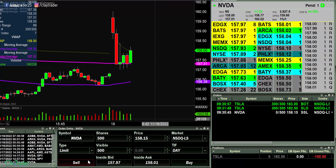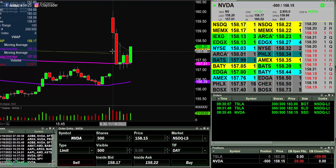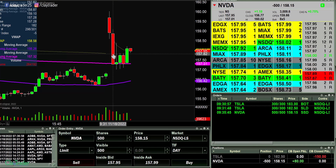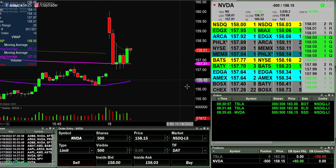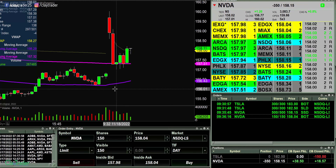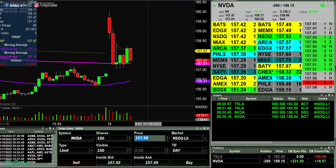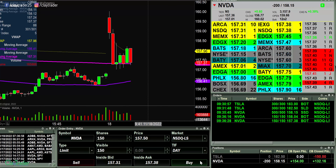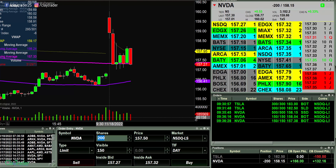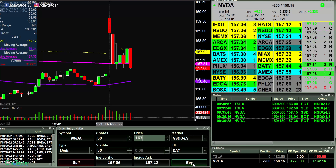Gonna go ahead and try to get short here at 158.15. In, short. So looking for this thing to come back down. Going to take off 150 there. Could still be a losing trade. Took off another 150 there. Still have 200 shares left. If this thing does want to make a move down through 157, see if we can indeed get that move.